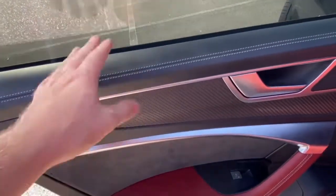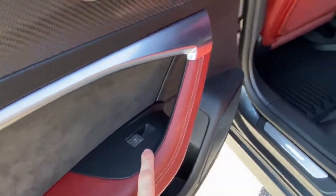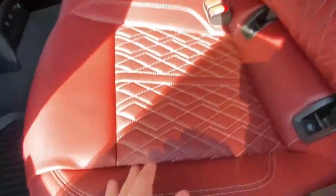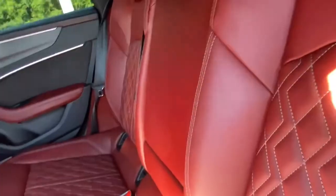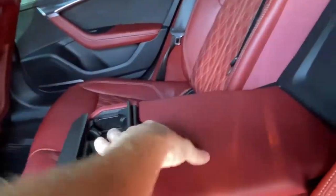Coming on to that second row seating, you'll have this nice carbon fiber, black leather and red Alcantara. You'll have your one-touch up, one-touch down power windows, beautiful red leather interior, and nice diamond stitching. You do have a fold-out armrest here with dual cup holders and storage space.